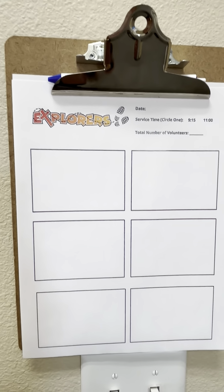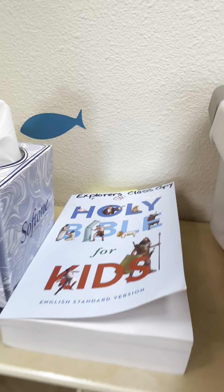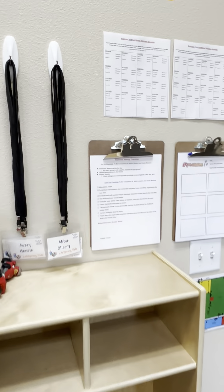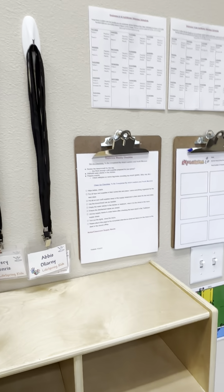You now have your own offering box in this room for your class. What's really cool about that is we have a couple of little ones who are beginning to tithe with their family, and we want to encourage that — they can start doing that here. These boxes will be collected by the counting team at the end of second service and counted with the rest of the offering from our church.